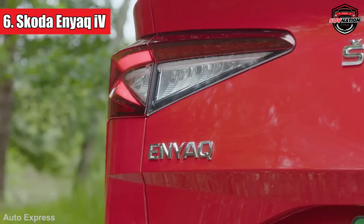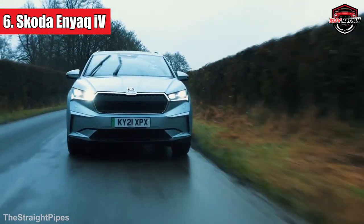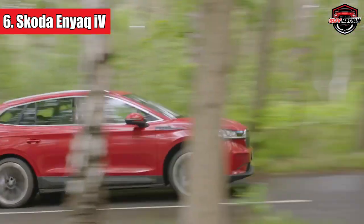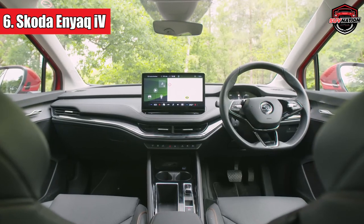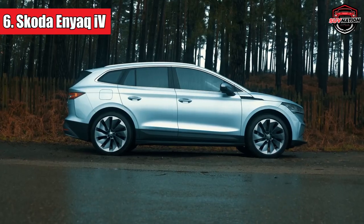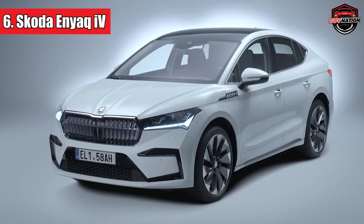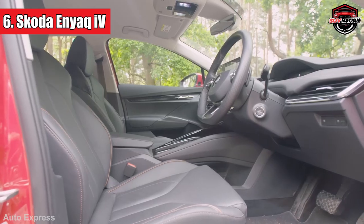Number 6: Skoda Enyaq iV. Cruising in at number 6, the Skoda Enyaq iV might sound like it's named after a distant planet, but it's very much from Earth and here to impress. With a starting price that won't make your wallet cry, this electric SUV is packed with simply clever features, like that nifty umbrella compartment in the driver's door. The interior feels like a cozy living room on wheels, and the heater controls stay visible. Driving-wise, it might not be the life of the party, but it's reliable, steady, and gets you where you need to go — with a range that's nothing to scoff at.